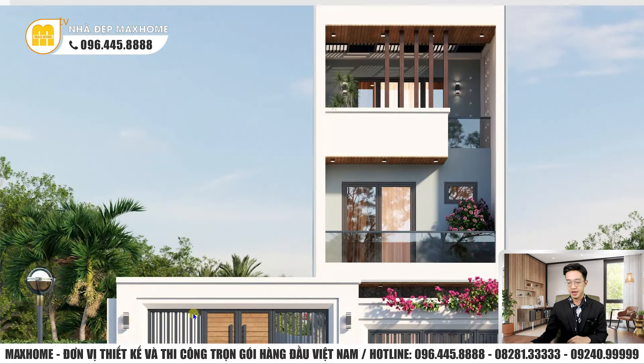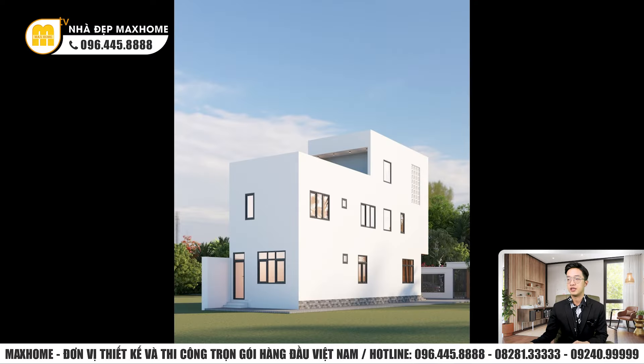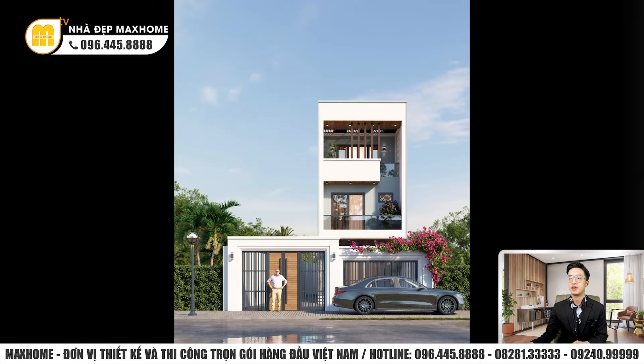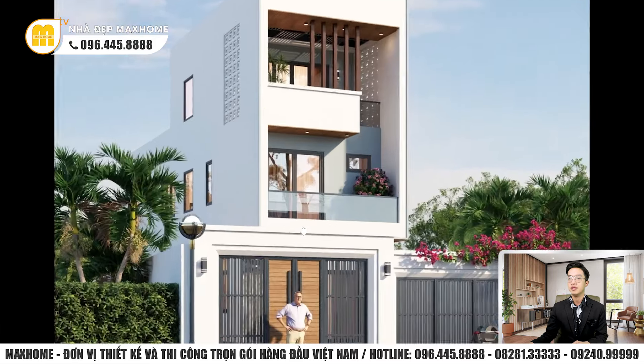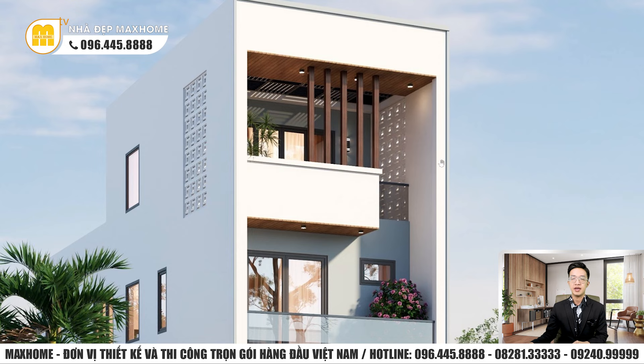Trở lại với mẫu nhà hôm nay, chúng ta tiếp tục quan sát về phần mái của công trình. Đây là nhà phố mái bằng, kiểu nhà rất phổ biến cho những công trình nhà phố hiện nay. Nhà hiện đại như thế này sẽ không có những hoa văn họa tiết cổ kỳ như phong cách tân cổ điển, cho nên dự toán thường thấp hơn so với công trình tân cổ điển cùng diện tích.